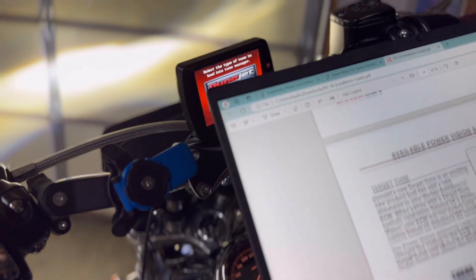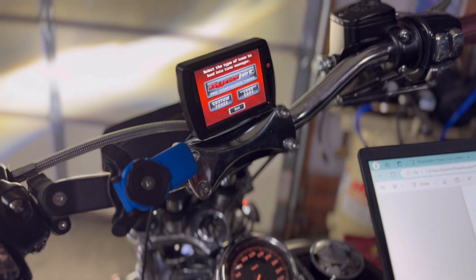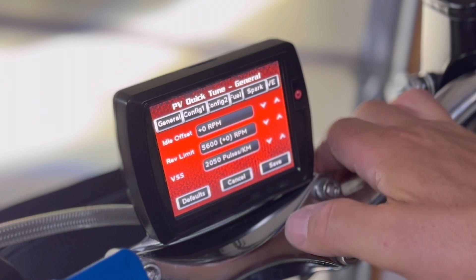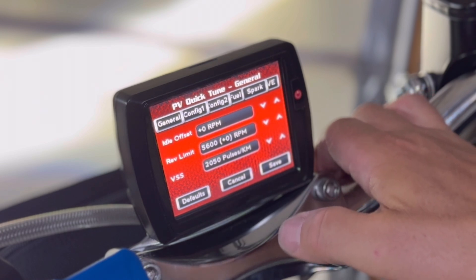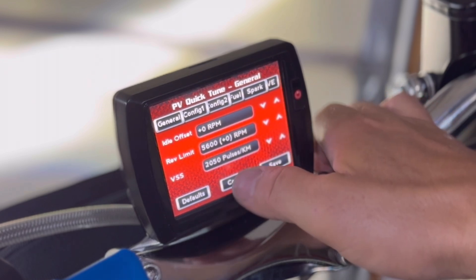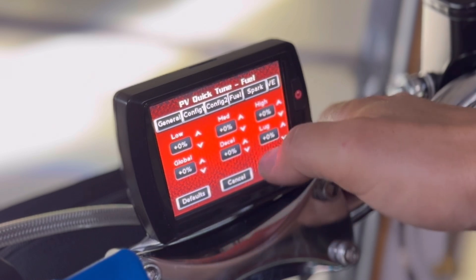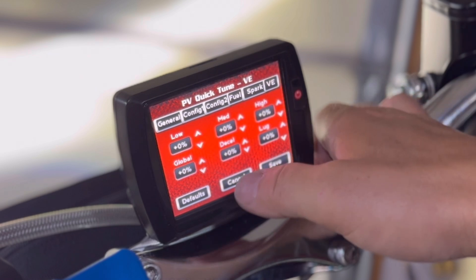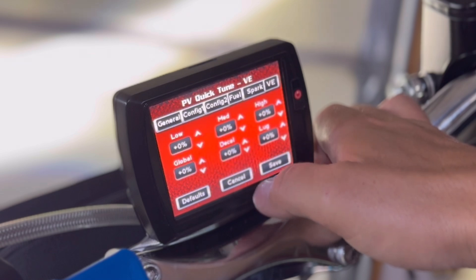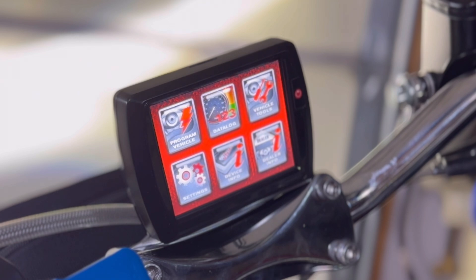I did have to do this with the Power Vision 3 as well. In quick tune, I can see where I can adjust the rev limiter and all of that - that's kind of cool. I can see spark and fuel settings. I'll turn that off and download the tunes.